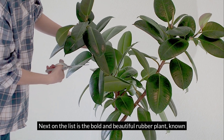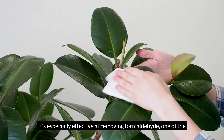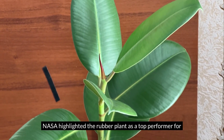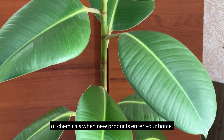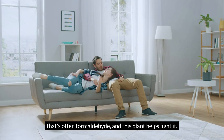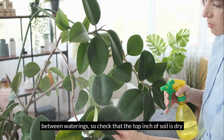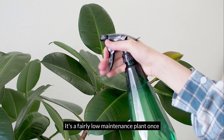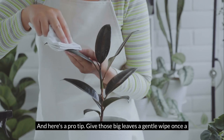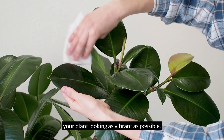Next on the list is the bold and beautiful rubber plant, known for its large, glossy leaves that instantly make a statement in any room. It's especially effective at removing formaldehyde, one of the most common indoor air pollutants that comes from new furniture, flooring, and adhesives. NASA highlighted the rubber plant as a top performer for tackling toxins from off-gassing — that invisible release of chemicals when new products enter your home. Caring for it is simple: it loves bright indirect light and prefers to dry out a little between waterings. For placement, it shines in living rooms or offices. Pro tip: give those big leaves a gentle wipe once a month with a damp cloth, since dust-free leaves work harder at absorbing toxins.